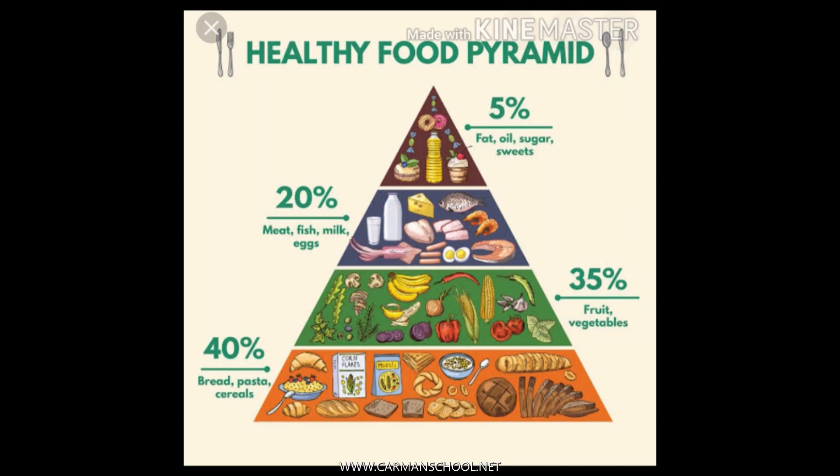The food pyramid shown on this page will show you a rough amount of each type of food you should have every day. This is the rough estimate given for both vegetarians and non-vegetarians in separate sections.